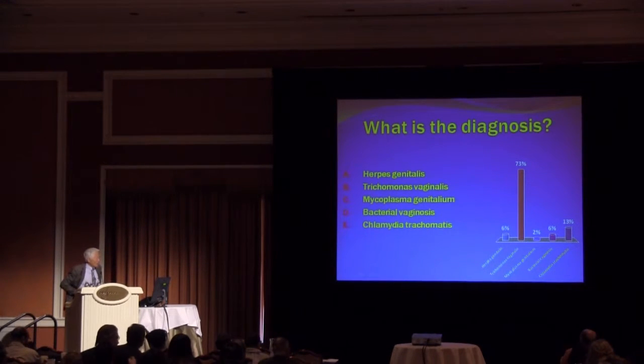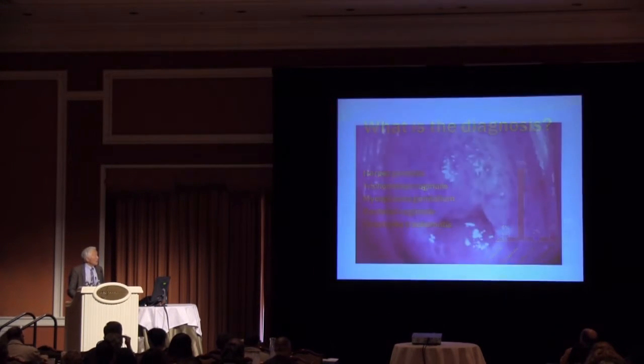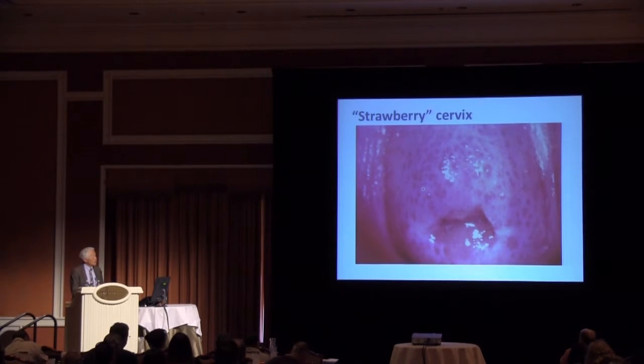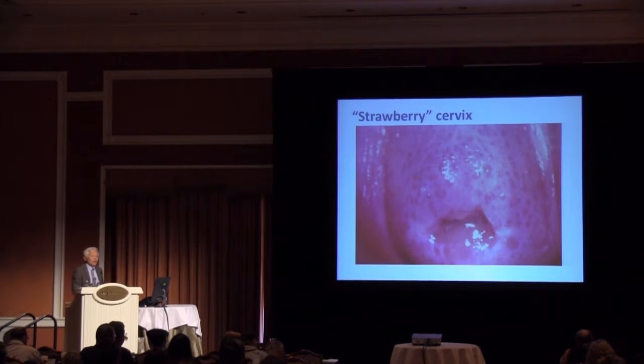73% said it was trichomonas, and that is the correct answer. Take a good look at this — this is the famous strawberry cervix, which is pathognomonic for trichomonas. However, it's seen in less than 1% of cases, so this is probably the only time you're ever going to see this.